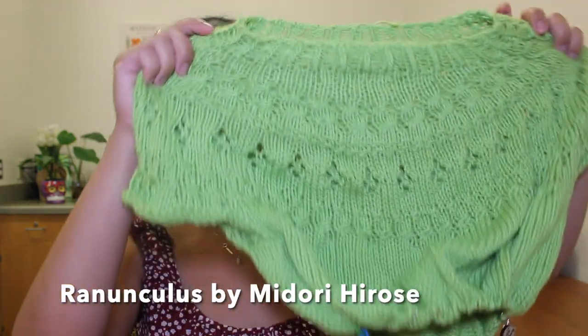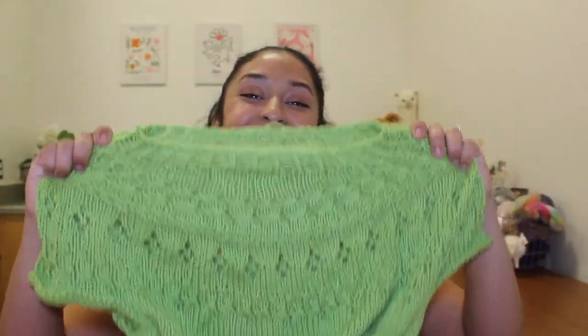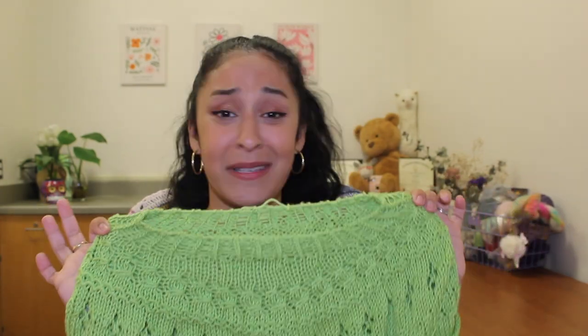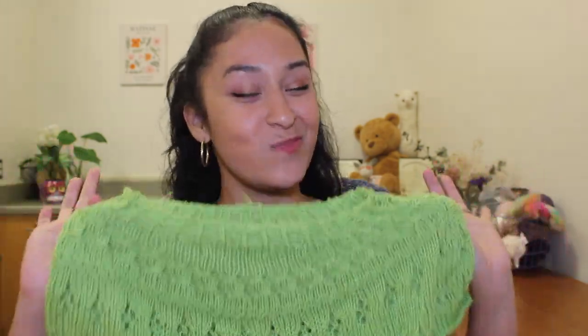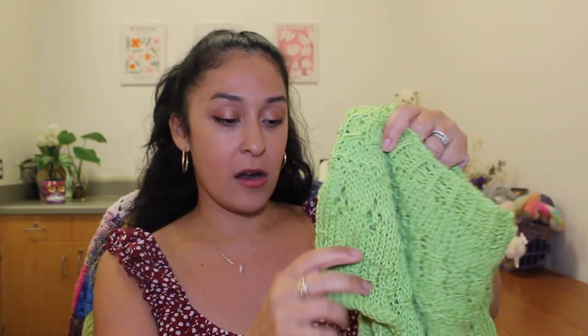The first work in progress I got lots of progress on is my Ranunculus by Midori Hidose. It looks so good — there are lots of mistakes in here, but I persevered and pushed through. After trying it on, this is my color. I took a 'what's my color' quiz and I'm really trying to choose colors that go with my skin color and hair, and this was one of the colors on that list — 10 out of 10, I love it.